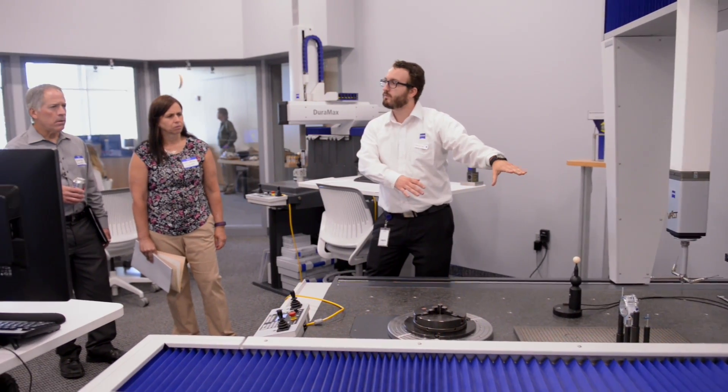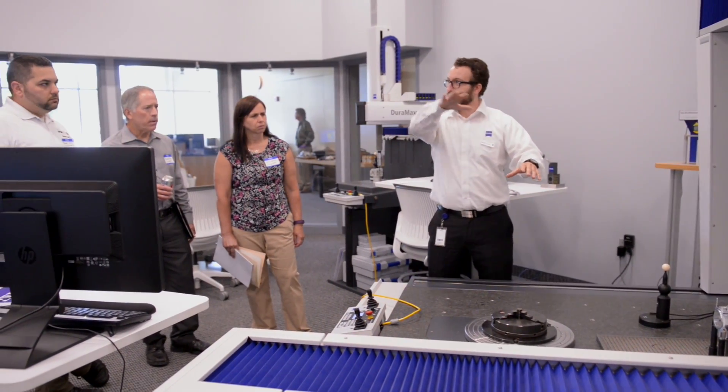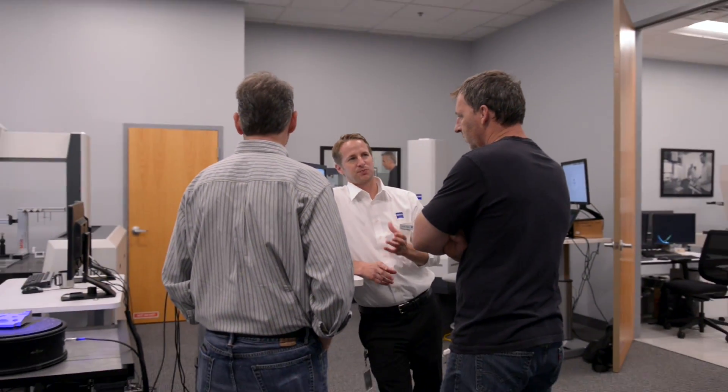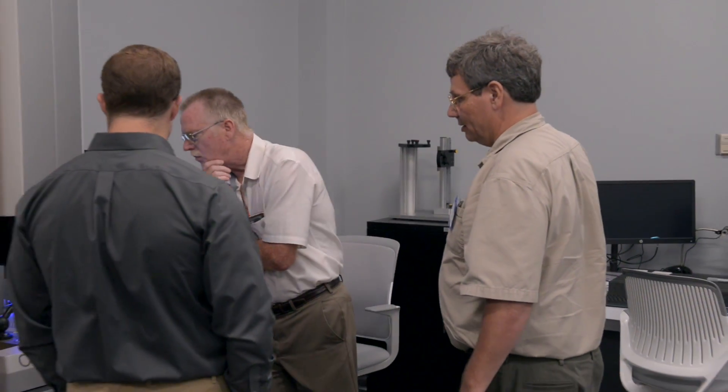The metrology services division of Zeiss started really because our customers were asking for it. There's a huge demand for this expertise within metrology. If we can help our customers grow their businesses, they'll help us as well. The reason for the open house today is to educate our customers on the Metrotome 800 and the CT scanning technology and how it can be of use to them.